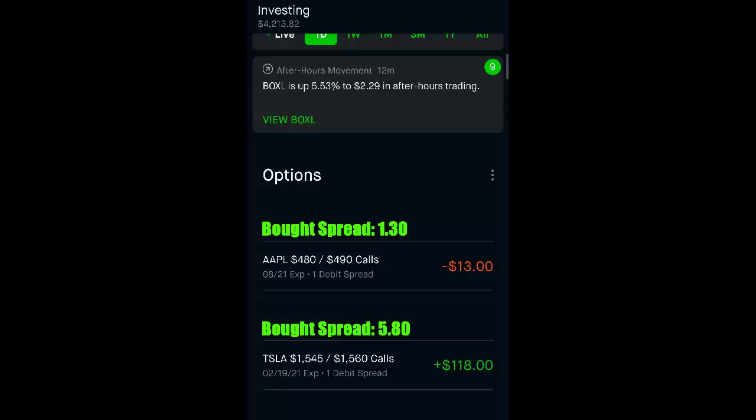A member in our Discord, Jen, wanted me to look at some options spreads that he's got going on. I like spreads. I think spreads are a really good way to be able to play the movement of a stock without having to actually own the shares.